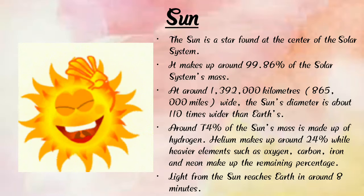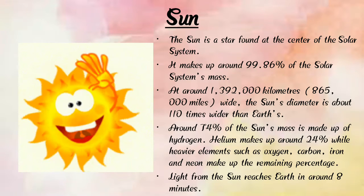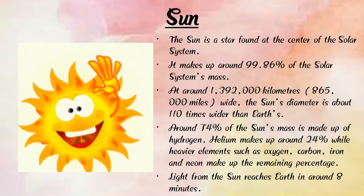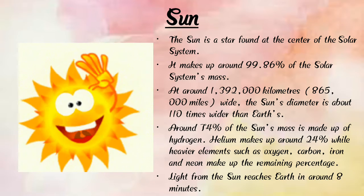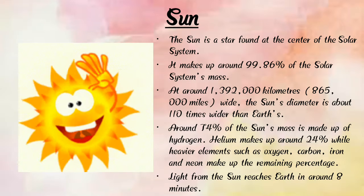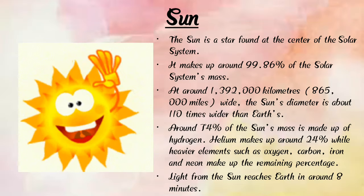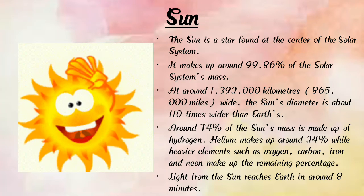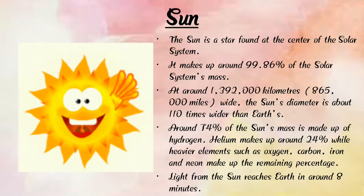Light from the sun reaches Earth in around 8 minutes. The sun is a shining, big star and gives us bright light. The sun is brighter than the moon.